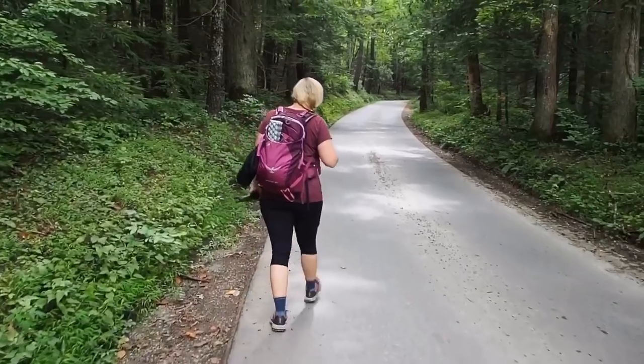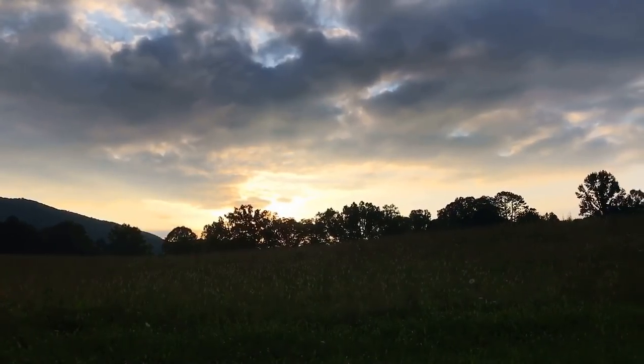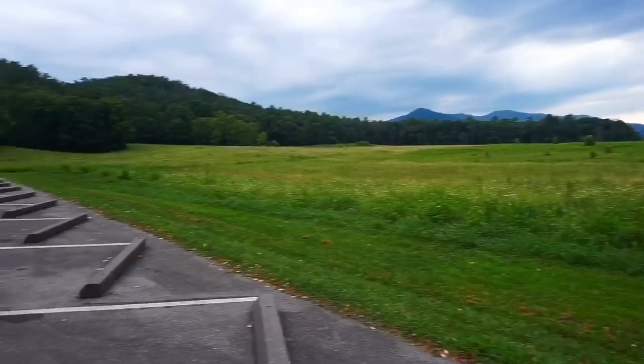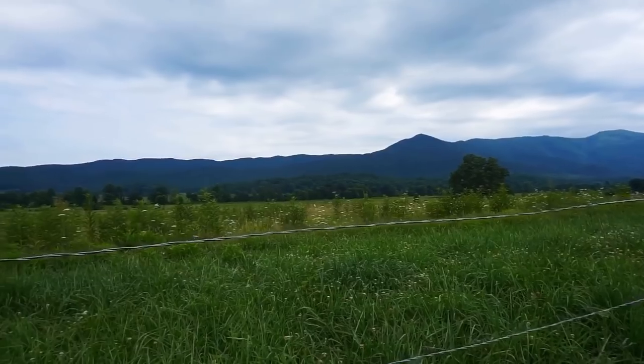Today we're hiking the Cades Cove Loop. There she goes. I'm just so scared of a bear. We saw a coyote. A little piece of paradise.